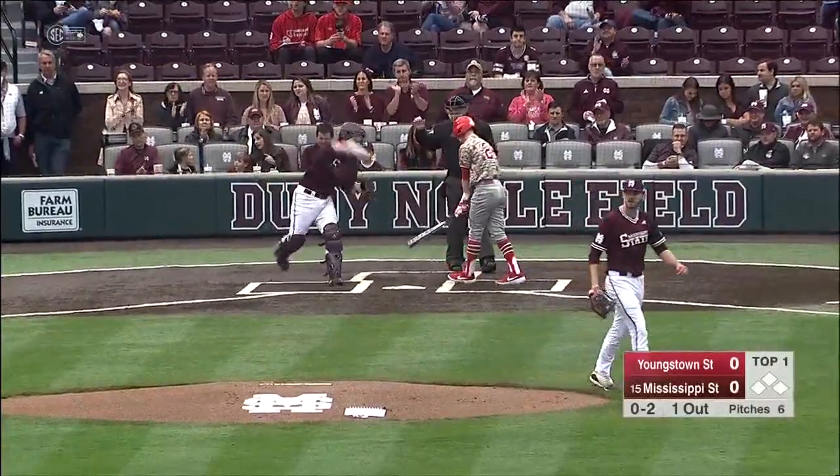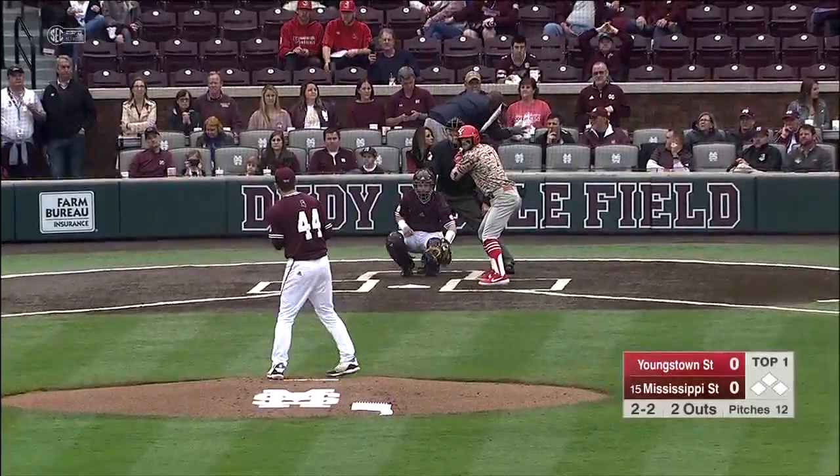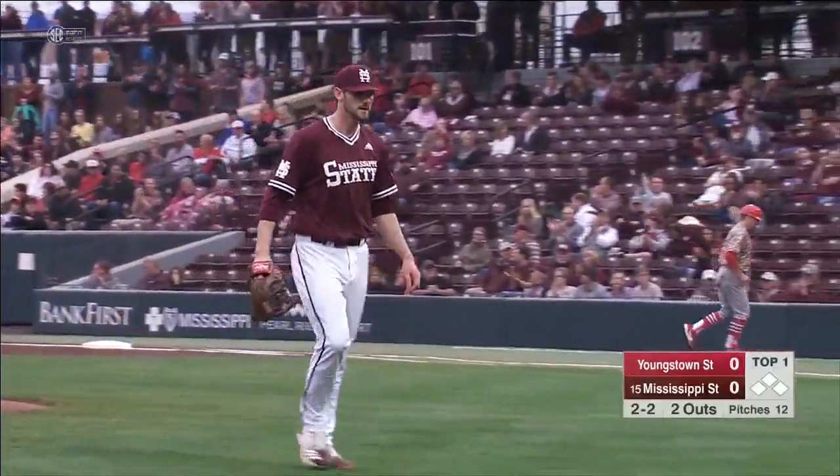He came after him on the 0-2 pitch and throws the fastball by Cameron Murray — back-to-back strikeouts. And a swing and a miss. What a start for Ethan Small.